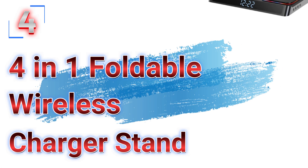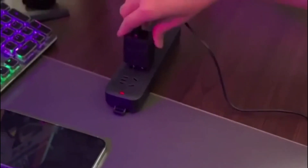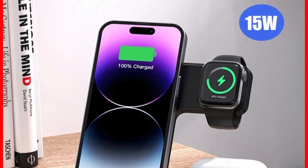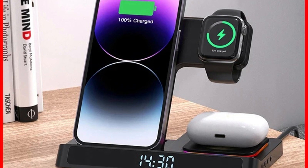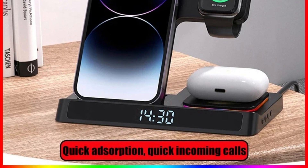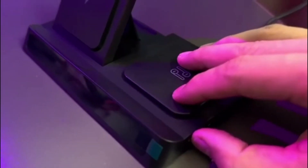Number 4: the 4-in-1 Foldable Wireless Charger Stand. Now you can get it at around $26. In the age of multiple devices, managing your tech accessories can be a challenge. The 4-in-1 Foldable Wireless Charger Stand is designed to simplify your life by offering a versatile and efficient charging solution, compatible with iPhone 14, 13, 12, and 11, as well as Samsung smartphones, Apple Watch, and AirPods Pro.